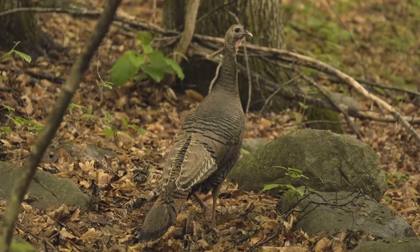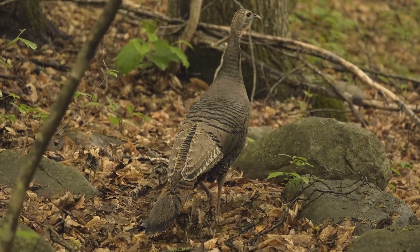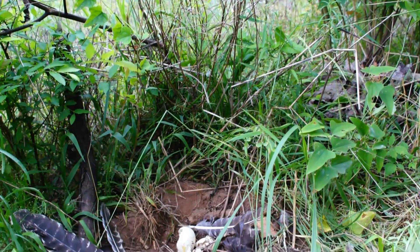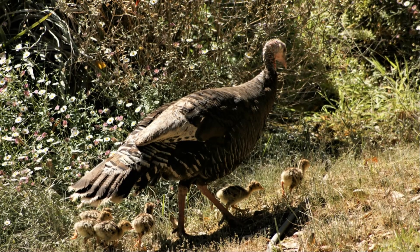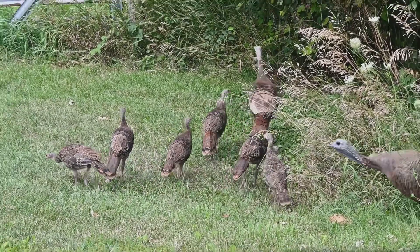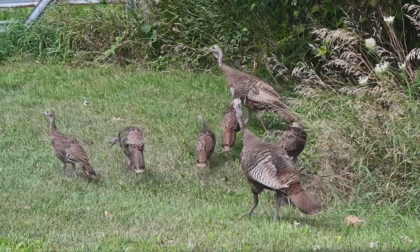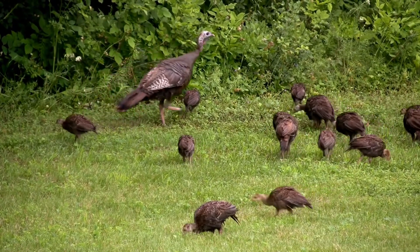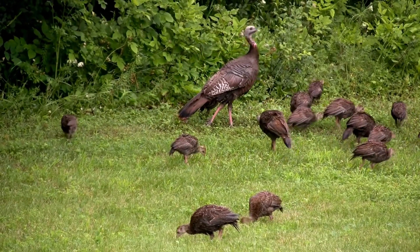Now let's talk about turkey families. When a mama turkey, also called a hen, lays her eggs, she can lay up to a dozen at once. When the little ones, called poults, are born, they're super cute and fluffy. They stick close to their mom for protection and to learn all about being a wild turkey. The poults grow up fast and learn how to find food and stay safe. It's like turkey school.